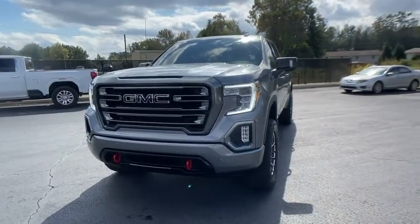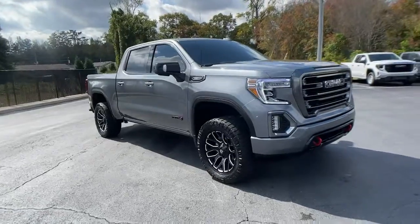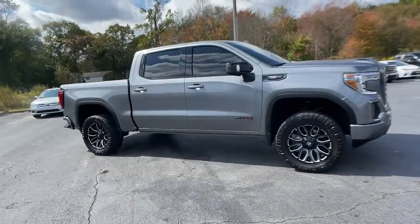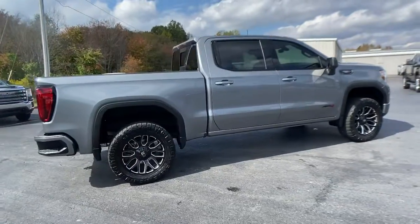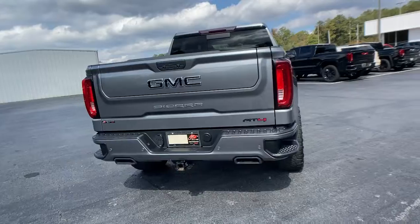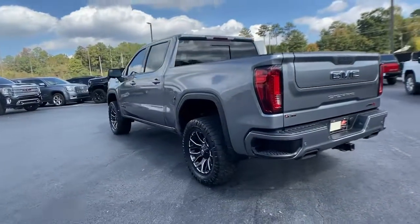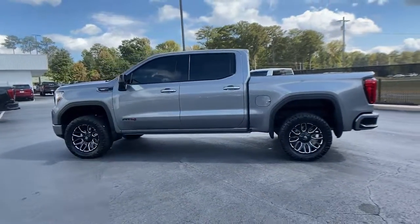Look no further than the 2021 GMC Sierra. With less than 40,000 miles on the odometer, this vehicle stands out from the rest. Take every journey in stride in this capable, well-equipped Sierra. Whether you're towing, hauling, or managing the everyday demands of your busy life, you can count on this brawny full-size pickup to get the job done right.